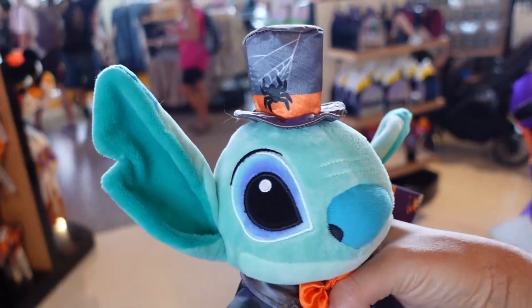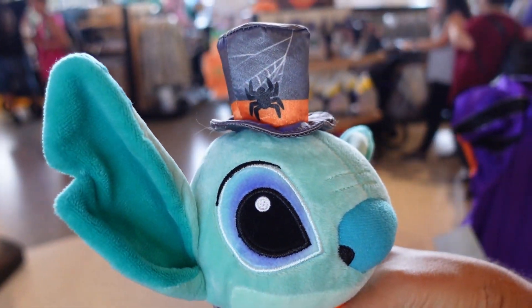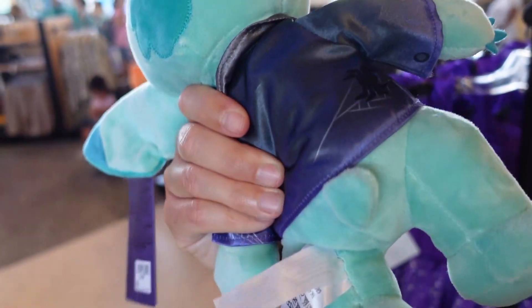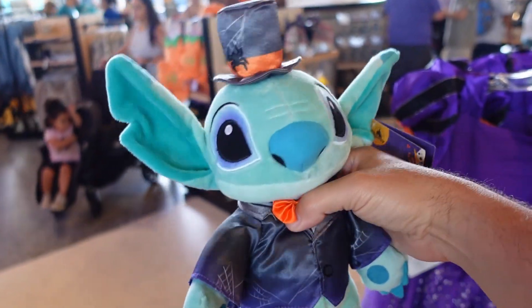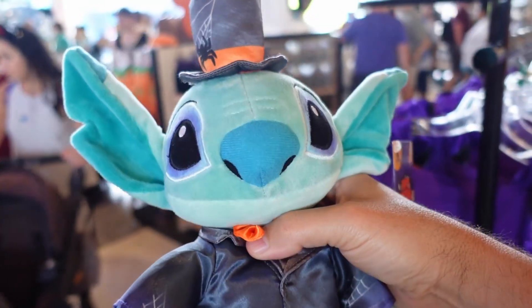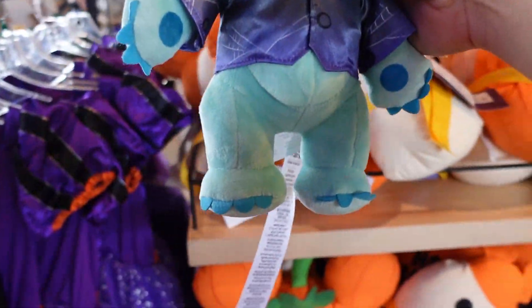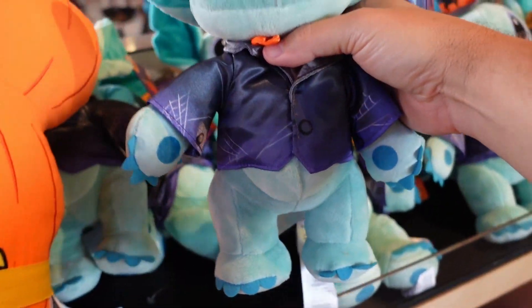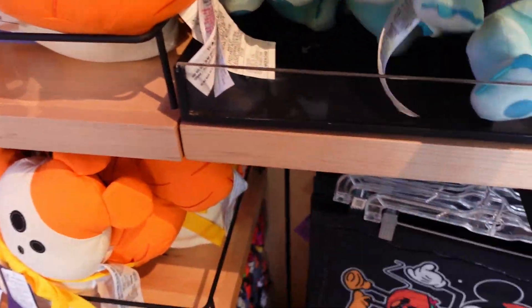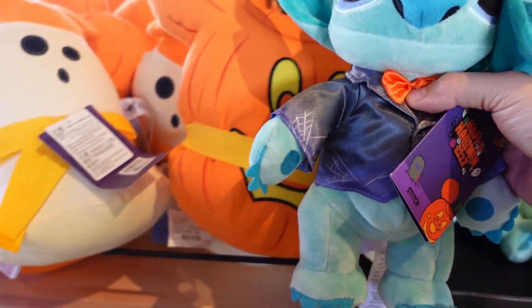Check out this cute Halloween Stitch they have. Look how cute he is in his little Halloween outfit — I just love Stitch. It's $26.99 though, which I feel is kind of expensive because he's not very big. He's pretty tiny.